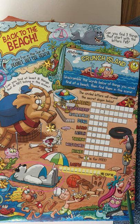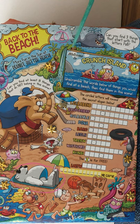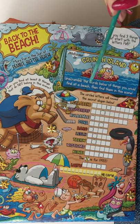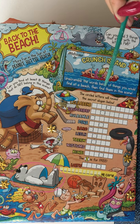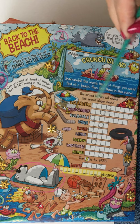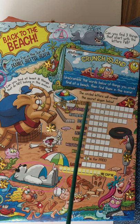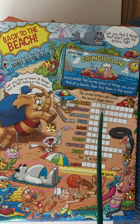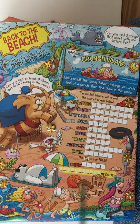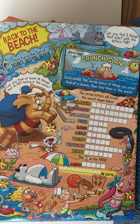Let's count and make sure we found eight — one, two, three, four, five, six, seven, eight — marked with gold stars. Up here it says 'Welcome to Crunch Island — unscramble the words below of things you would find at the beach, find them in this scene, and the circled letters will reveal the secret slogan below.' So we're going to unscramble each word, and a circled letter in each will build the secret slogan.